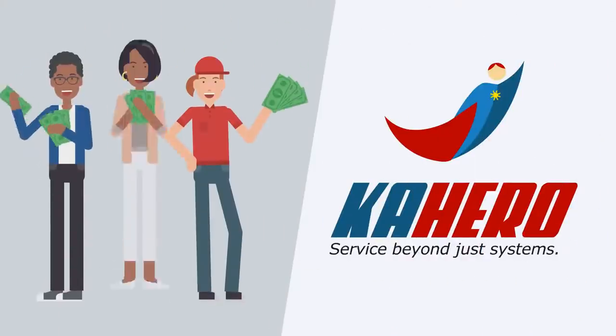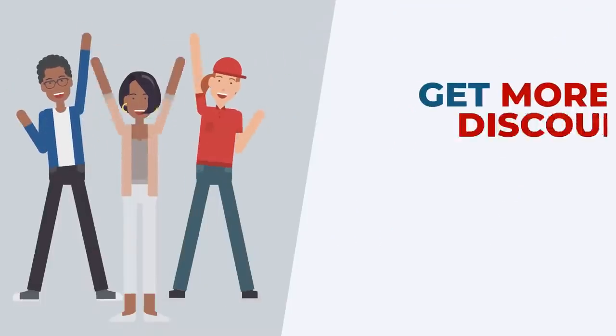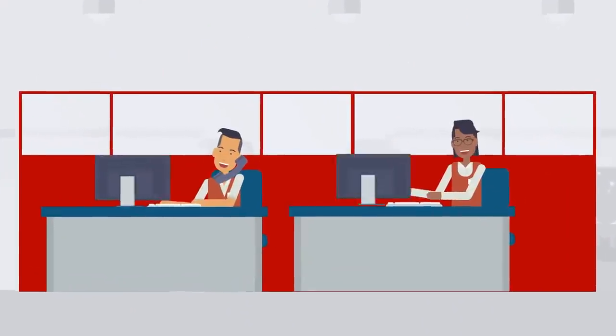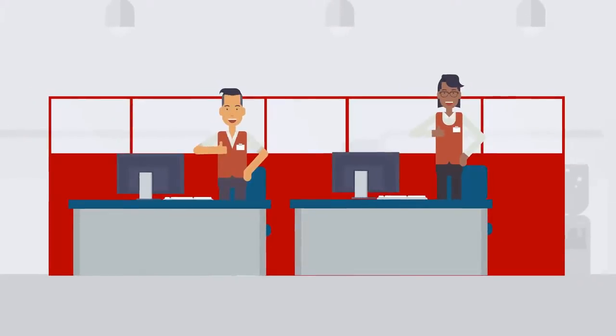Kahero POS is super affordable with a flat monthly pricing scheme. Plus, get more discounts if you avail the annual subscription plan. The team at Kahero POS provides excellent customer support so you can be assured any issue will be resolved promptly.